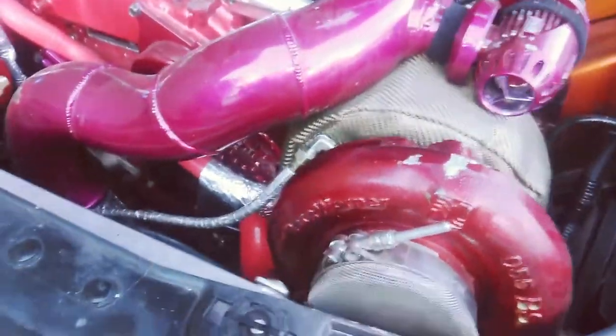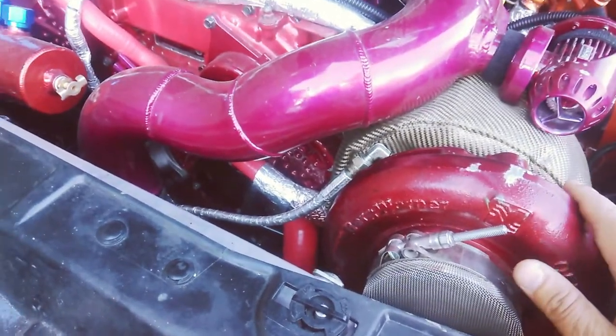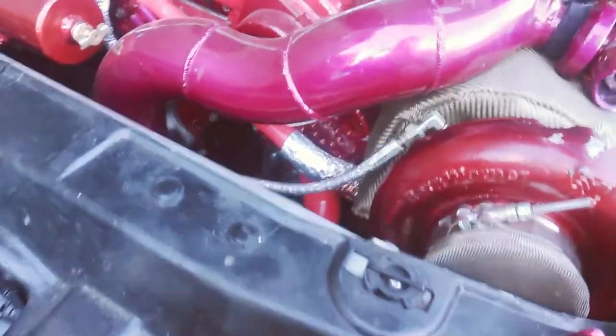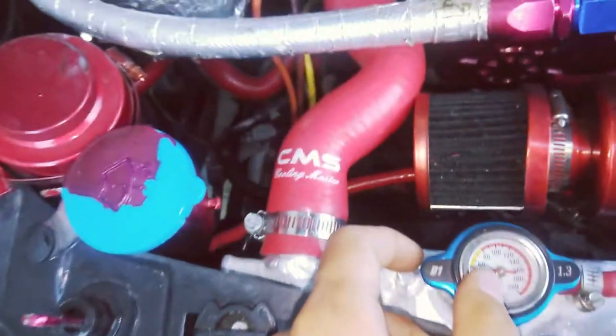Here's the massive turbo — that's where all the power comes from. If anybody can see it, the kinetic manifold and everything is quality work that I have done myself.